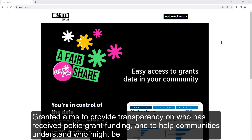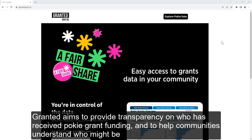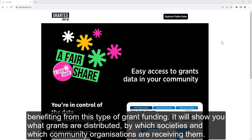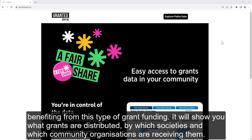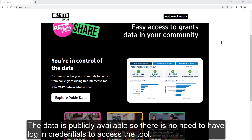Granted aims to provide transparency on who has received PokeGrants funding, and to help communities understand who might be benefitting from this type of grant funding. It'll show you what grants are distributed, by which societies, and which community organisations are receiving. The data is publicly available, so there's no need to have login credentials to access the tool.